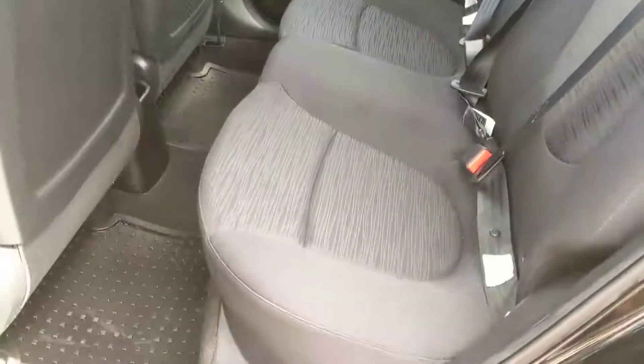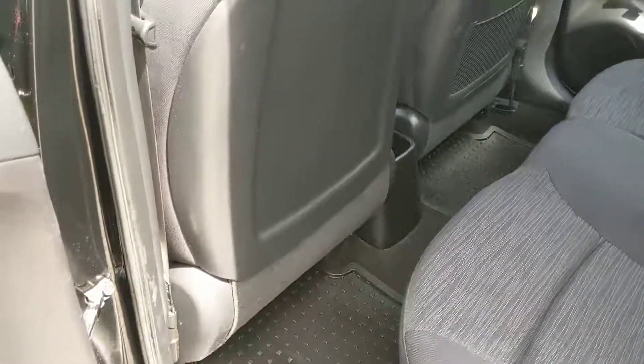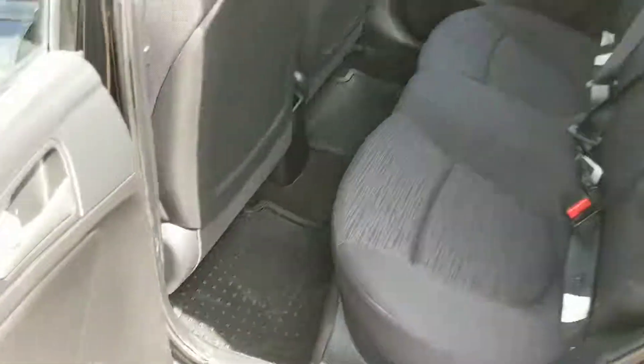And now looking in the back seat, you have surprisingly spacious seating for three, with rubber backs on the seats so you're not going to feel a knee in your back, and fitted rubber floor mats as well, which are easy to clean — just take them out and spray them off.